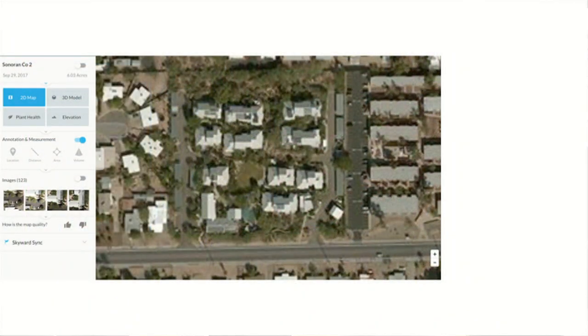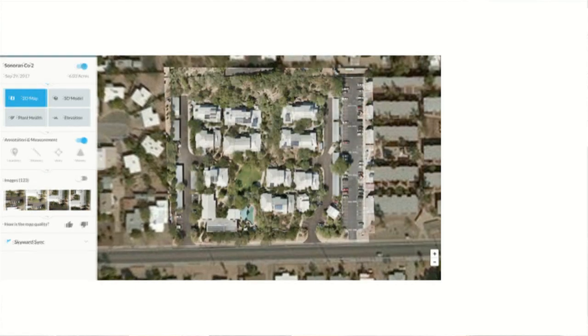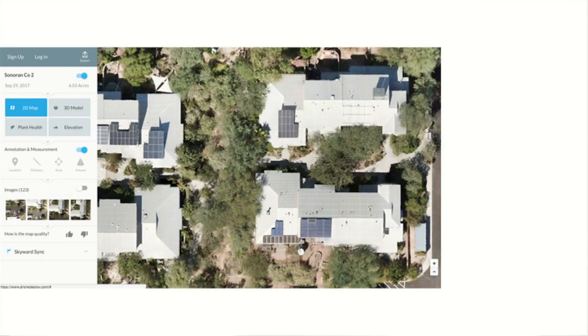In about two hours, you can go from this imagery to this — or from this to this — using a small drone.